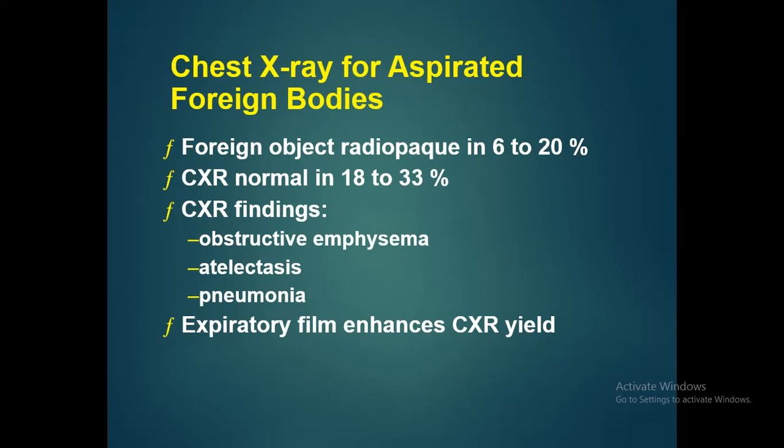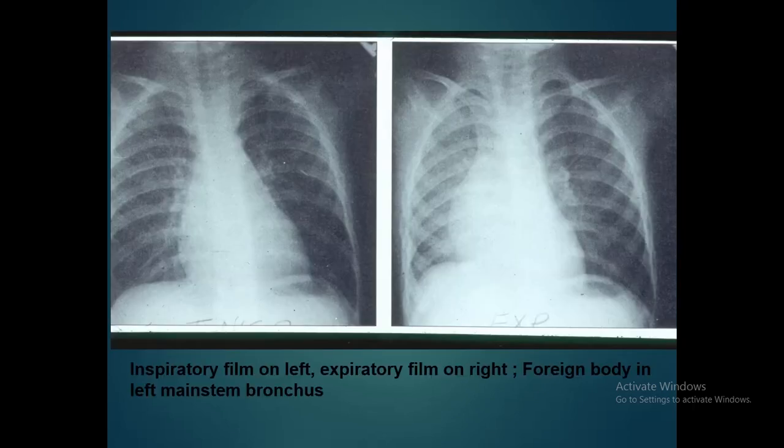Chest X-ray is important in aspirated foreign bodies. About 6 to 20% of cases will show the foreign body on X-ray because it is radio-opaque, but chest X-ray can be normal in 18 to 33% of cases. Looking at these two X-rays will help illustrate the findings.